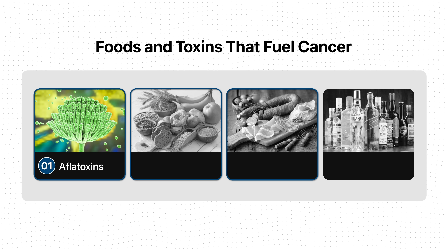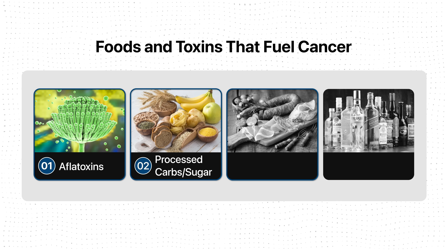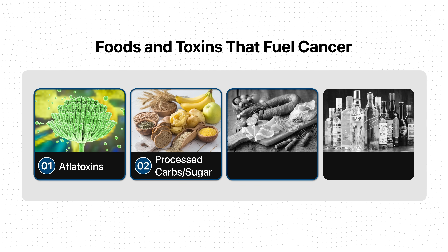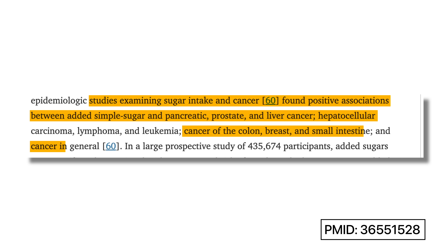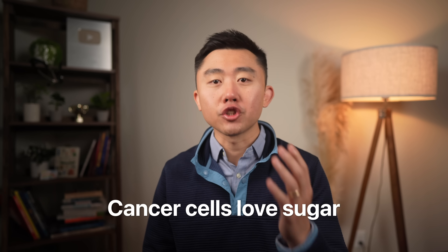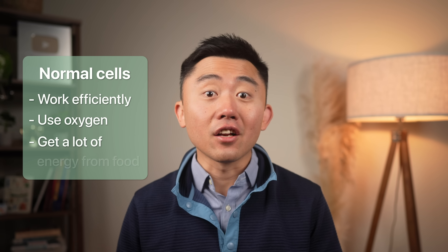Foods high in sugar or processed carbohydrates are also linked to increased cancer risk, especially breast cancer, colon cancer, and possibly pancreatic cancer — because cancer cells love sugar. To visualize this: imagine your body is made of trillions of tiny engines, which are your cells. Normally these engines burn fuel very efficiently, using oxygen to get a lot of energy from each bite of food.